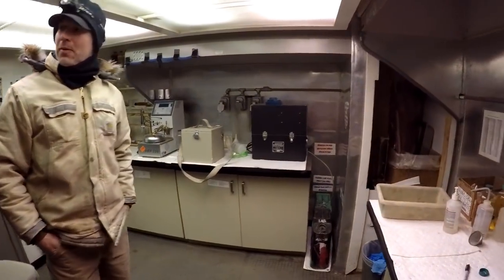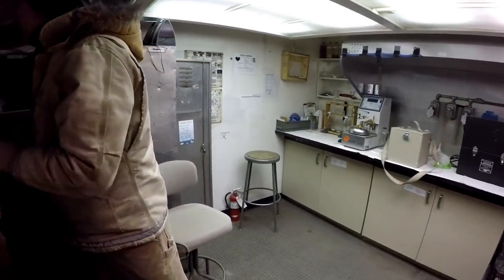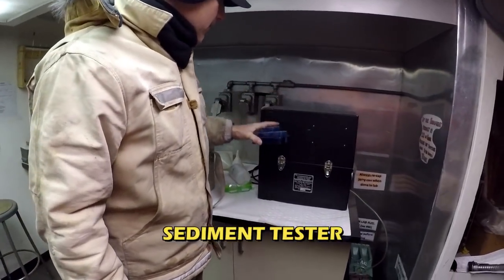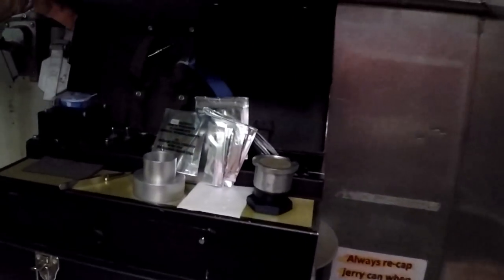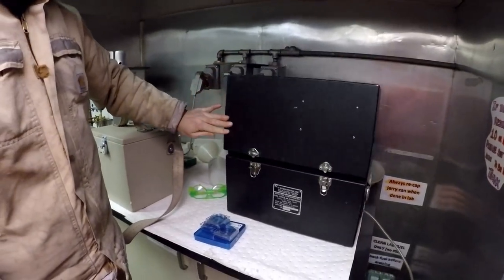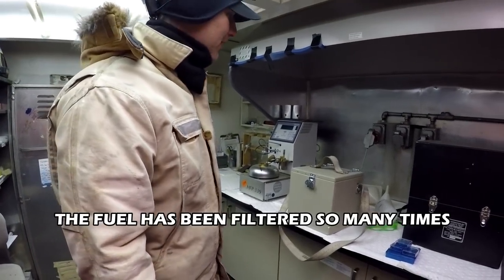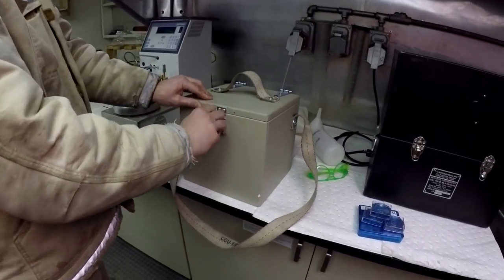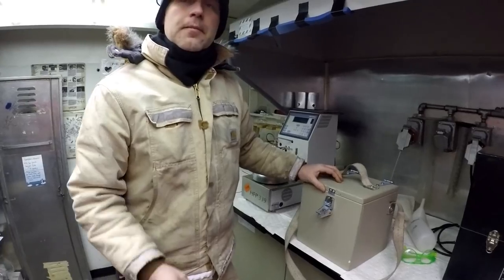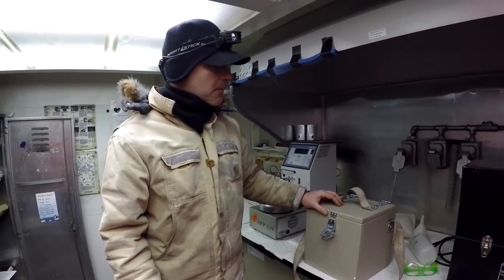This is our fuels lab — this is where science happens. We've got some fun tools in here. This one is a sediment tester. Basically we pour fuel into this thing, put a couple filters on there, run some fuel in there, and we see how much gunk is in the fuel. Down here it's beautiful, filtered fuel. This box gets sent out to the airfields. In summer, fuel is tested daily because there are flights every single day.